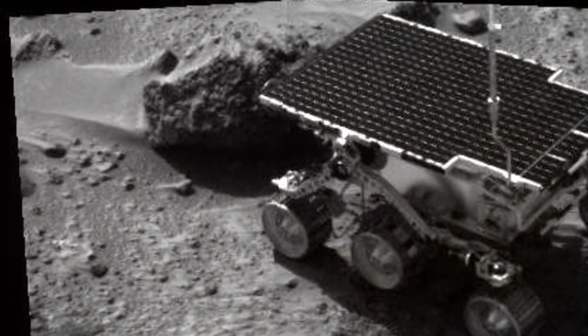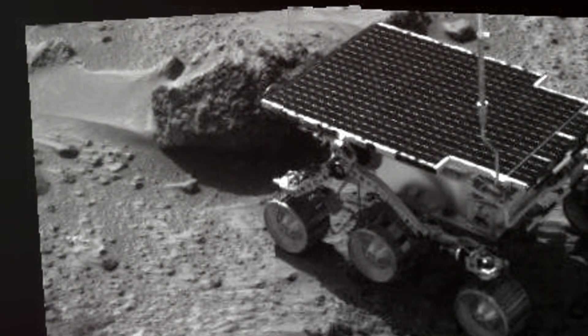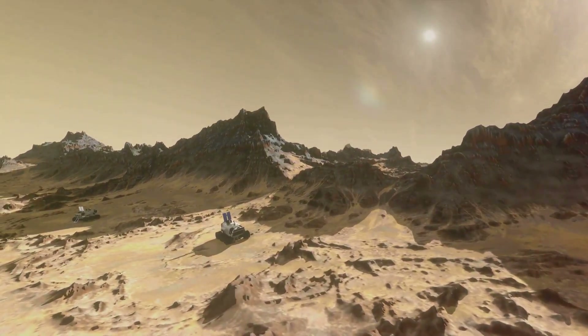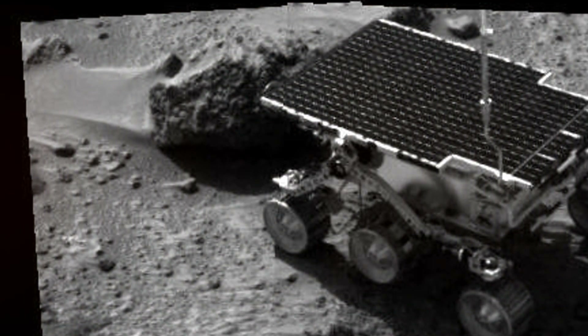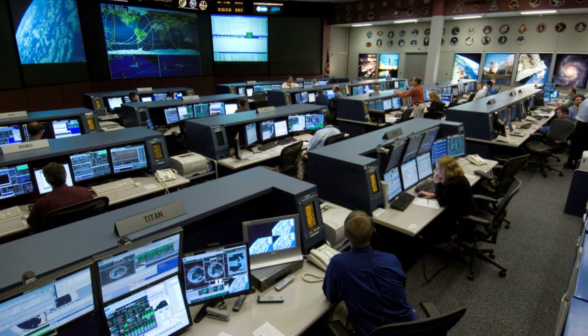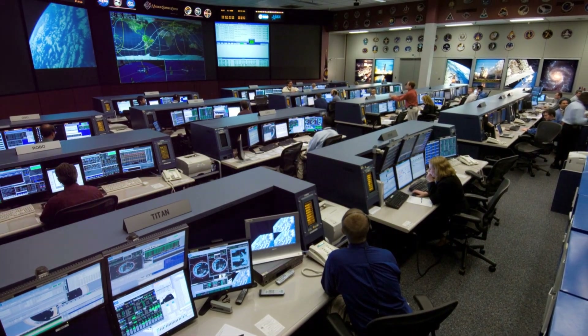Despite its small size, Sojourner traveled over 100 meters during its mission, capturing images of the Martian landscape and analyzing the rocks around its landing site, Ares Vallis. Sojourner's mission lasted for about three months, far exceeding its planned lifetime of seven days. It paved the way for future rover missions and ignited a passion for Mars exploration that continues to this day.